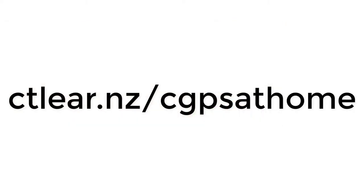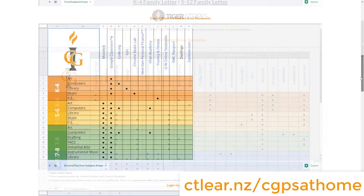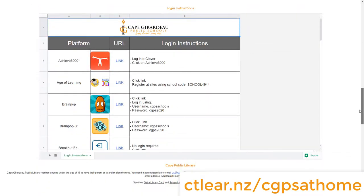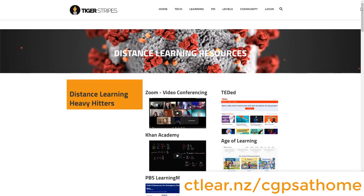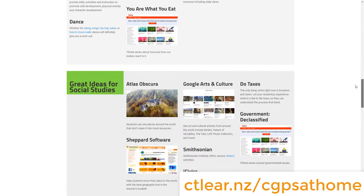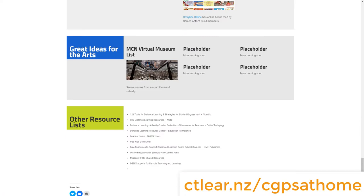Jamie Russell here, Technology Instructional Specialist at Cape Girardeau Public Schools. We wanted to share with you some resources that you can use for your students at home. You can find these at ctlearns slash cgpsathome. There you will be able to find the resources that our students are using every day with our teachers. Also there is a link for Cape Tiger Stripes, where you'll be able to find distance learning resources that you can use at home for free.